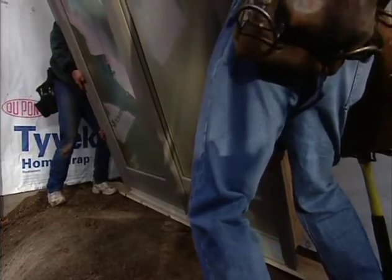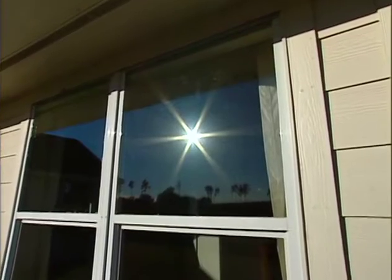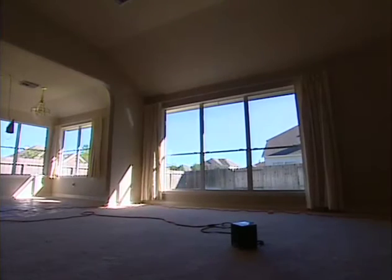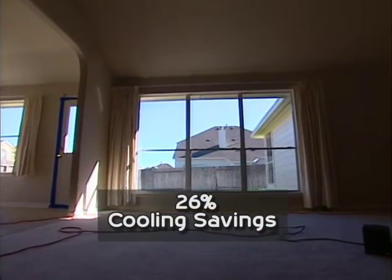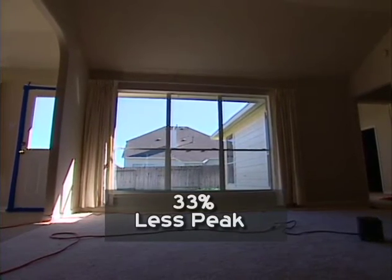Low-E-squared glass has changed the way load calculations are approached — the numbers are coming out lower than ever seen before, requiring downsized tonnage, which saves money on the initial unit size plus monthly energy costs. Window quality is especially important in Texas, where solar gain from windows has the most dramatic effect on the house. The use of low-E-squared glass in Windrose, Texas demonstrated similar results to California: over 26% savings in cooling costs and 33% reduction in peak power demand when a smaller air conditioner was used.